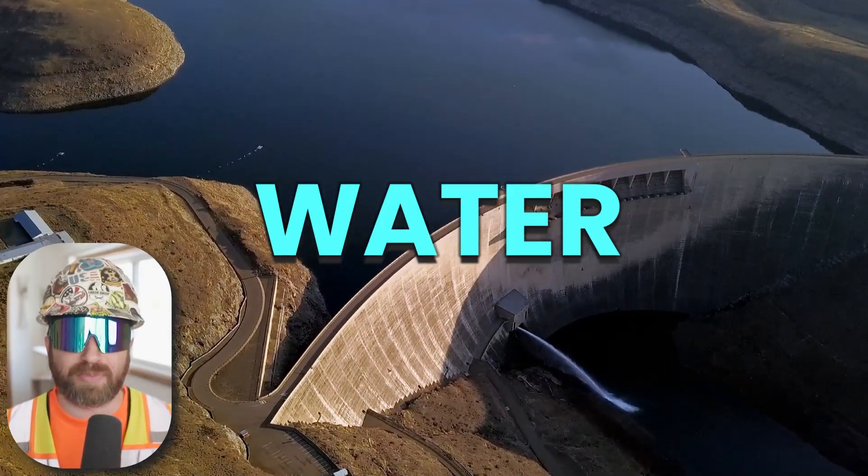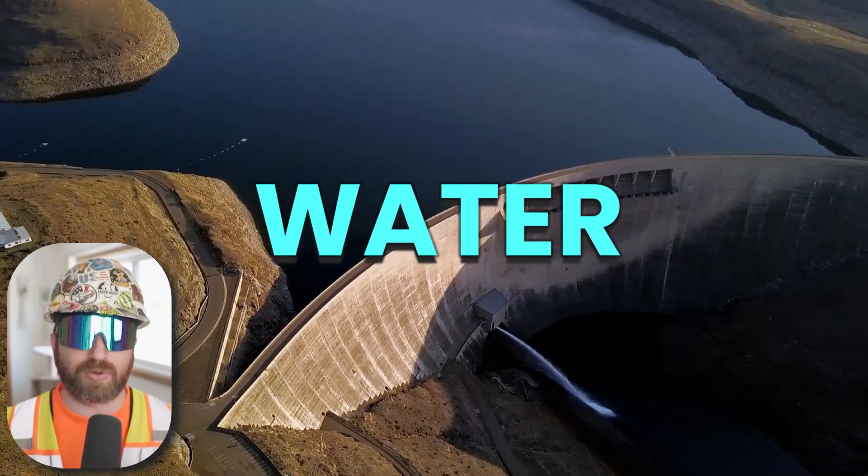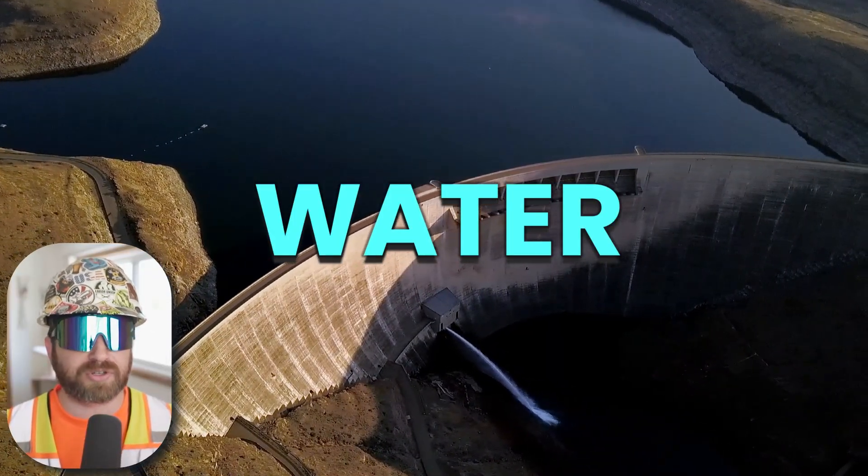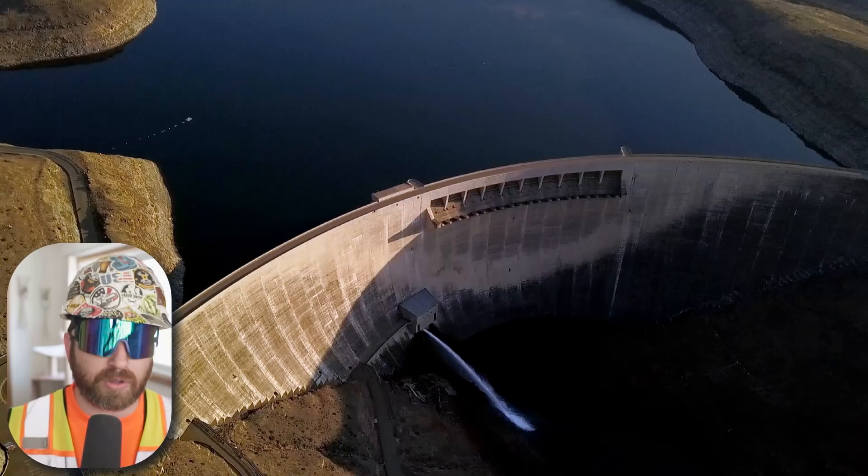In today's video, we're going to learn as much as we can about concrete, including the science behind it, as well as the future of concrete in the construction industry. So let's go.